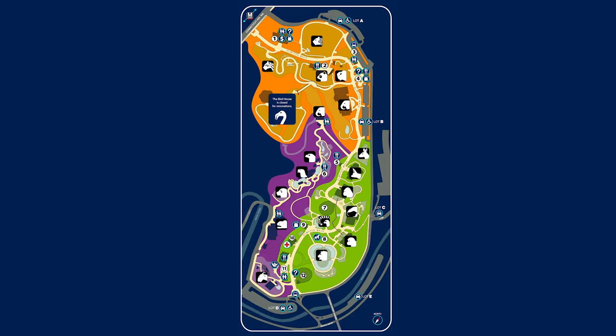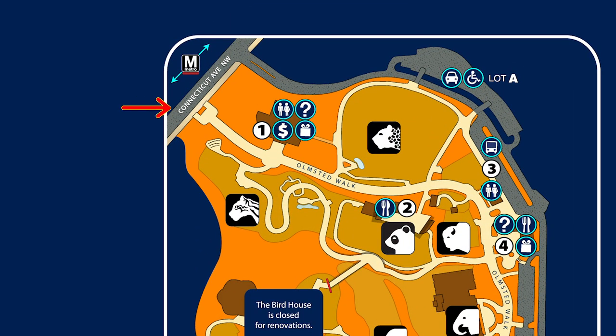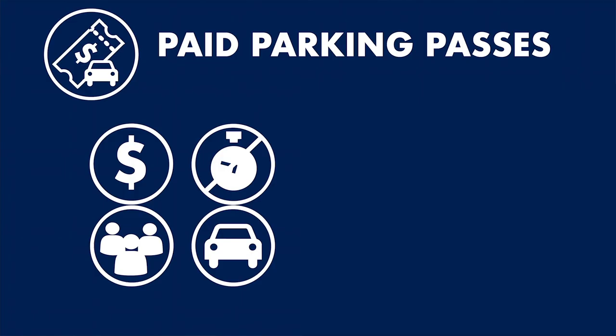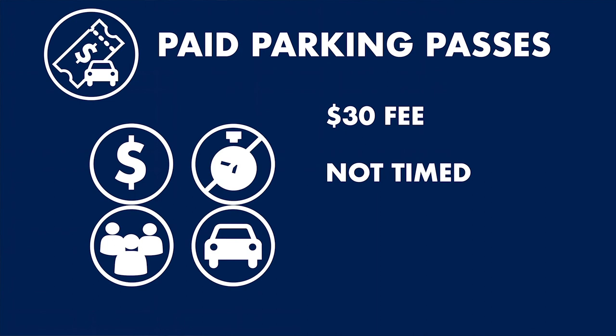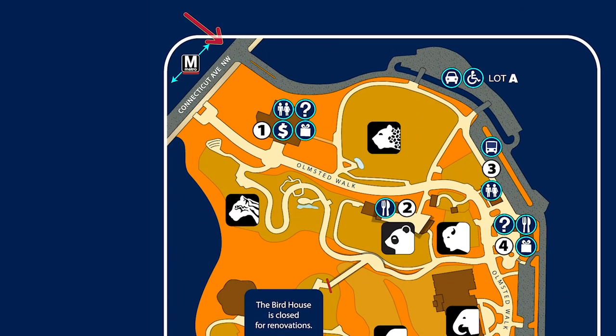If you have a free timed entry pass, you have the option to enter through the main gate on Connecticut Avenue or the Harvard Street gate. The other pass is for paid parking. If you plan to drive and park at the zoo, you'll need to purchase a $30 parking pass. With a parking pass, you don't need separate entry passes — your parking pass will cover all people in your personal vehicle. Cars can only enter through the vehicular entrance on Connecticut Avenue.